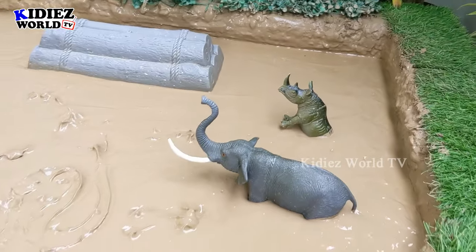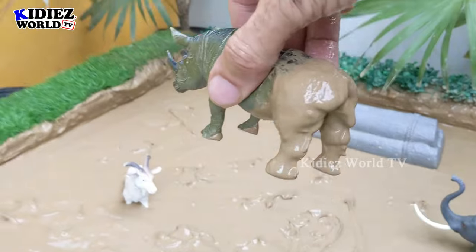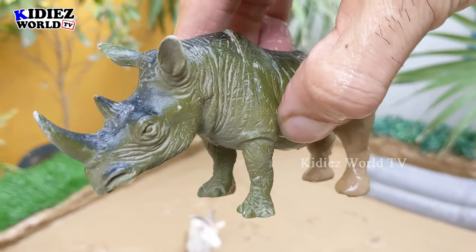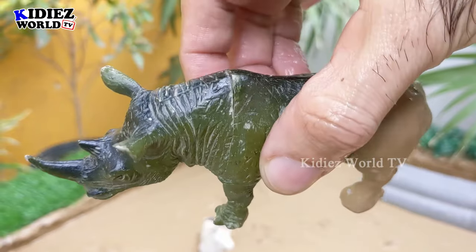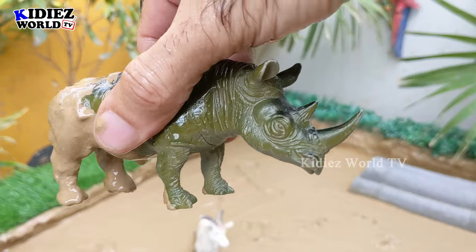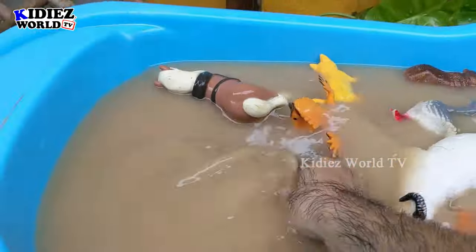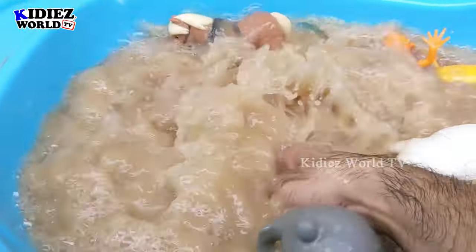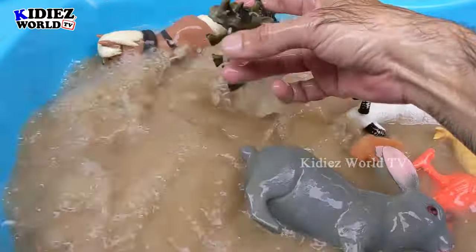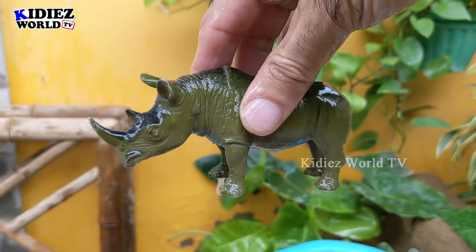The next one we have is this Indian rhinoceros, which is no doubt a very big and heavy Indian animal. Rhinoceros have two horns and they are big and heavy animals. This rhinoceros is very, very muddy. Let's wash him. Here we go. Rhinoceros.